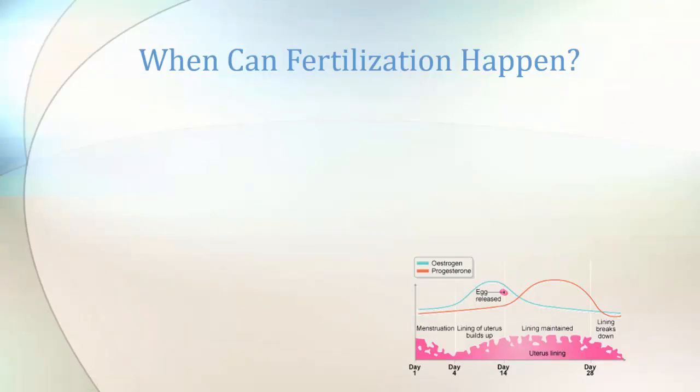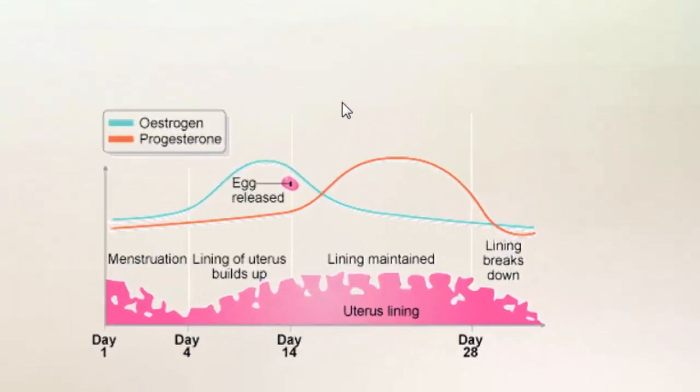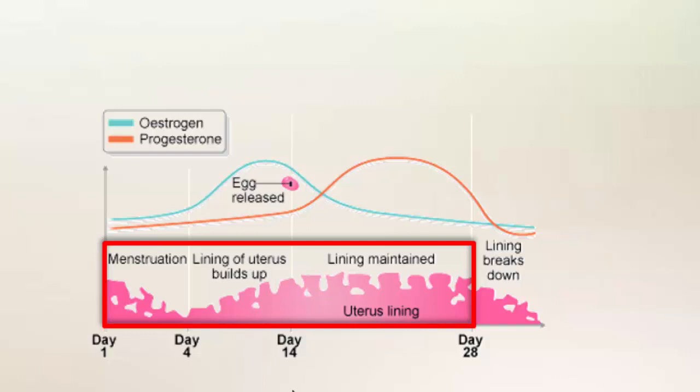So you might wonder: when can fertilization happen? Usually we have a cycle — the female determines that — of 28 days, more or less, with variations of course. Menstruation is the beginning of the cycle. Then in the middle of the cycle the egg cell gets released, and then the lining of the uterus starts growing. And if nothing happens — no fertilization — then the lining breaks down; that is a new menstruation. That is partly regulated by estrogen levels and progesterone levels.